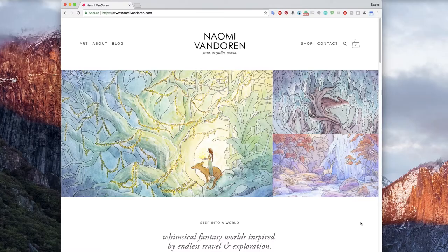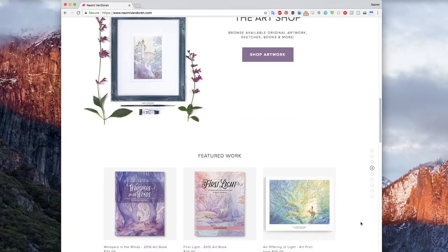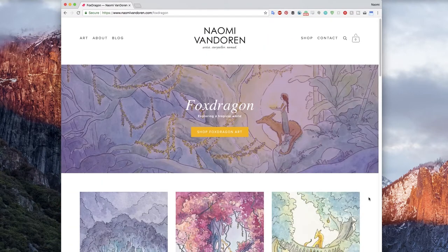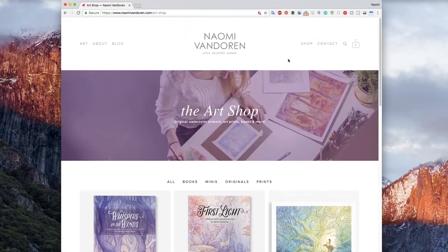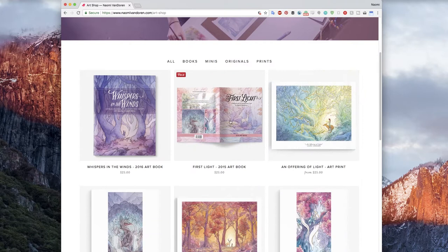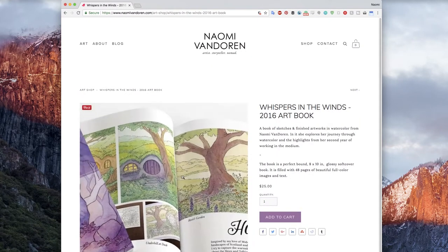If you haven't checked it out, you should definitely go pop over to NaomiVandoren.com and tell me what you think, because I have completely overhauled my website. There's new products, new pages, a whole bunch of resources. I am super excited to start selling more of my art through my website, and I'm just looking forward to curating more things over there. Lots of exciting things happening.